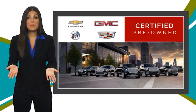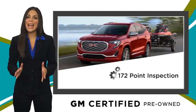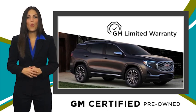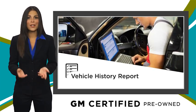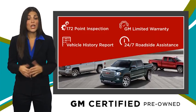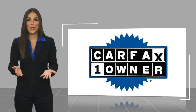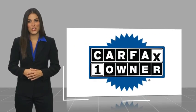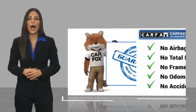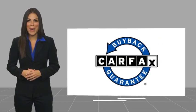A GM certified used vehicle can deliver more satisfaction and certainty than any ordinary used vehicle. With our thorough inspection, GM warranty, free vehicle history report, and more, you can expect it all from a GM certified used vehicle. GM certified means no worries. This is a one owner vehicle with a Carfax vehicle history report. Be sure to find a complimentary copy of this report online or contact the dealership. This vehicle qualifies for the Carfax buyback guarantee.